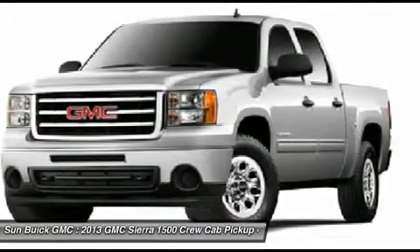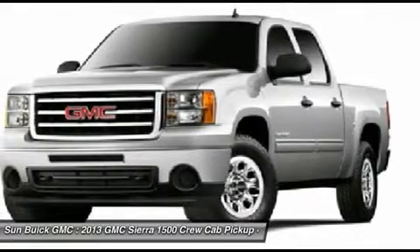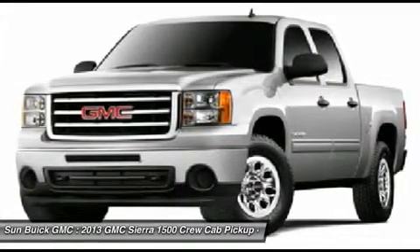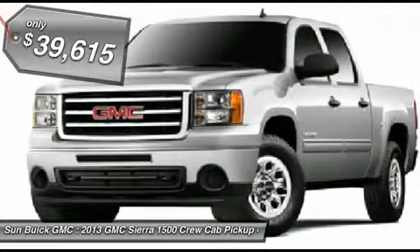The Sierra 1500 now comes standard with a Vortec 6.2-liter and 5.3-liter V8 engine and an electronically controlled automatic transmission that combines high max hauling capability with precise control, and is priced below $40,000.